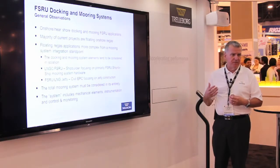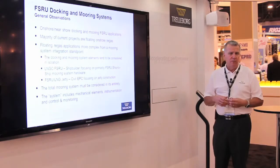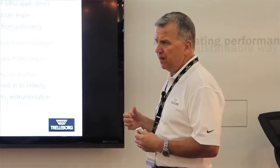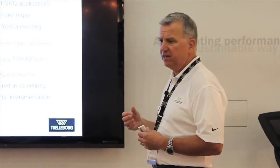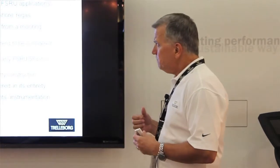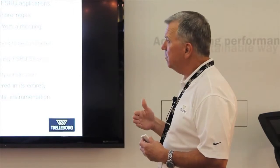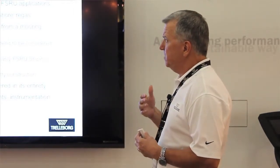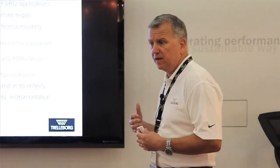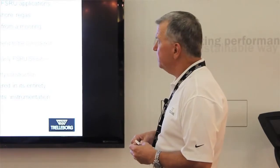The larger projects — for example, the Prelude project — went through three years of FEED and everything else. But what we're finding with the small-scale is what makes it more interesting is they happen very, very quickly. Also, what we're finding especially with the onshore and nearshore is these type of applications become far more complex in a lot of ways than a true offshore docking and mooring arrangement.